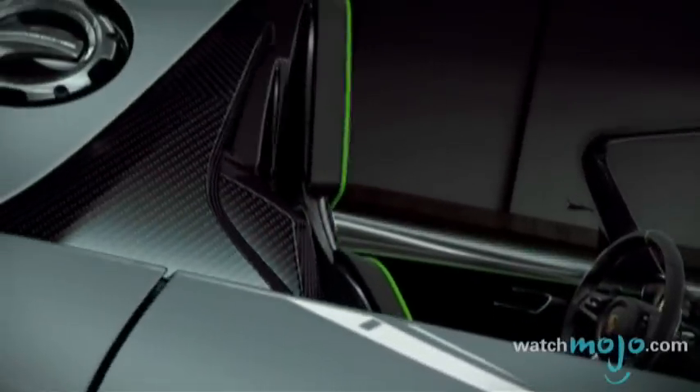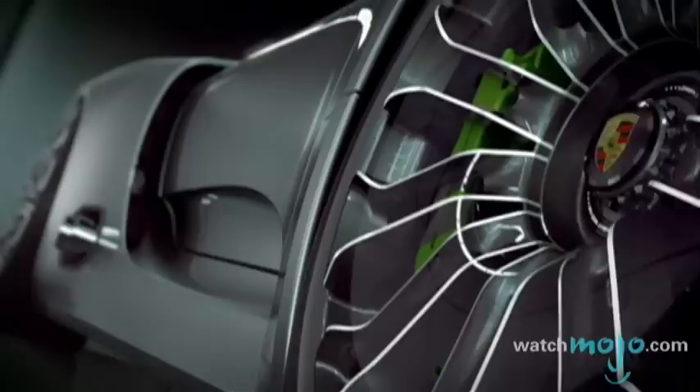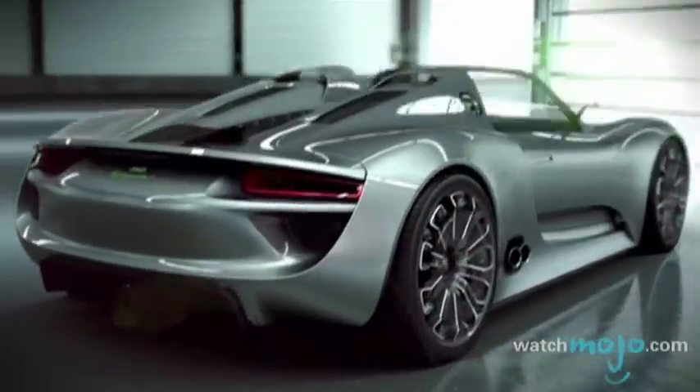Powered by a 500 horsepower V8 engine as well as two electric motors, the 918 Spyder offers four different driving settings: an all-electric mode, a hybrid mode, a sport hybrid mode, and finally a race hybrid mode.